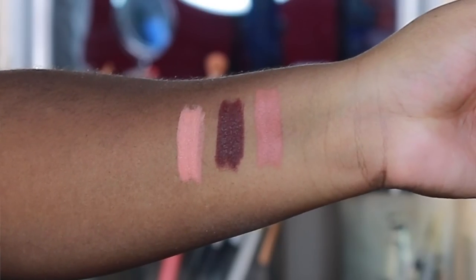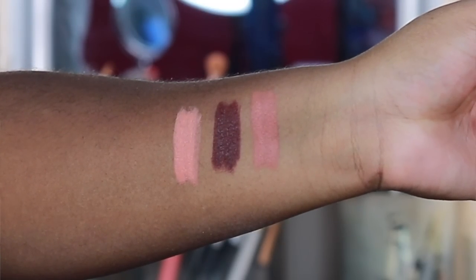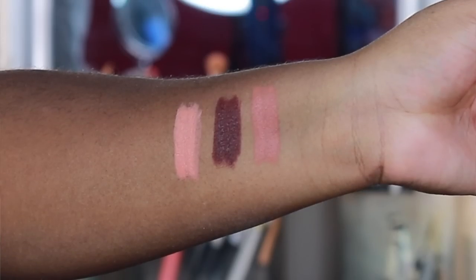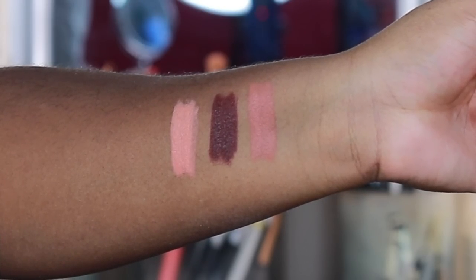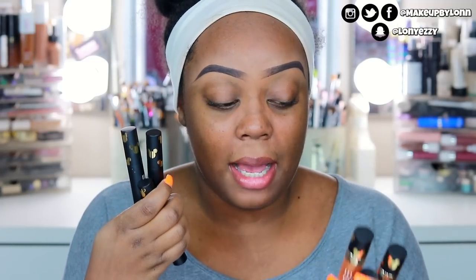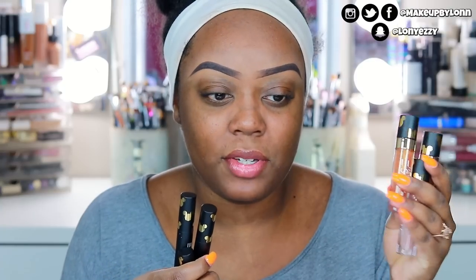And then you get the three lip creams — I don't know exactly what they call them. You get a browny kind of nude color, then a deep chocolate-like brown color — it's almost brown but it has a berry undertone so it kind of looks a little maroon as well — and then just a true peachy kind of brown nude as well. All of these do come with the signature Mickey logo on the tops of them.